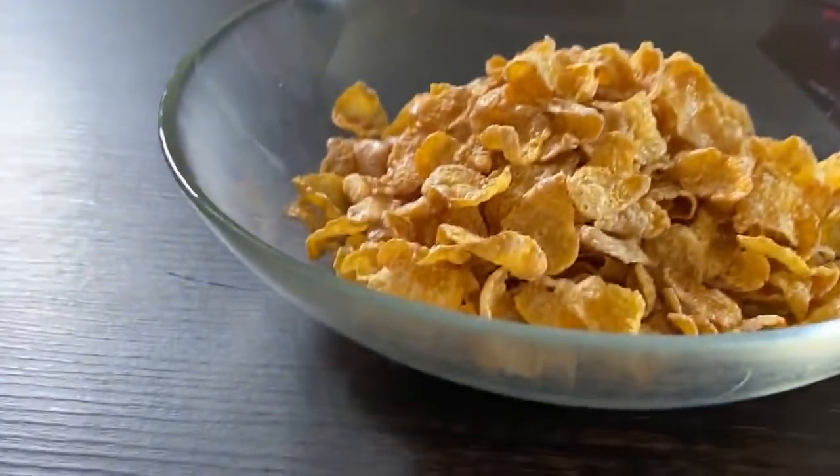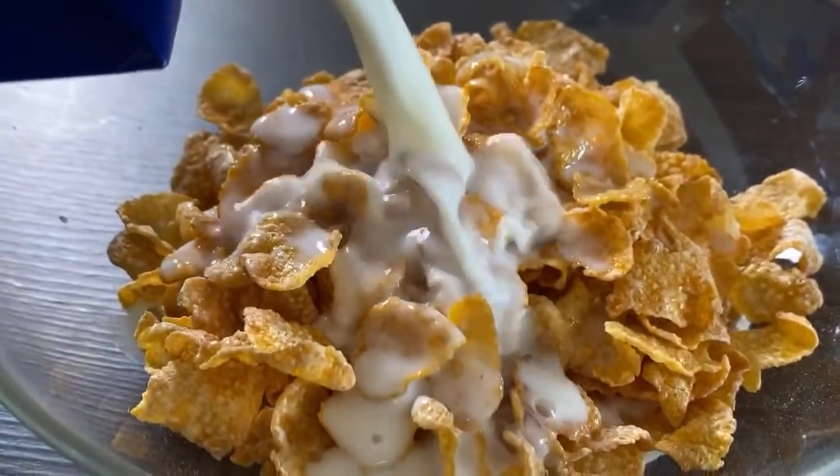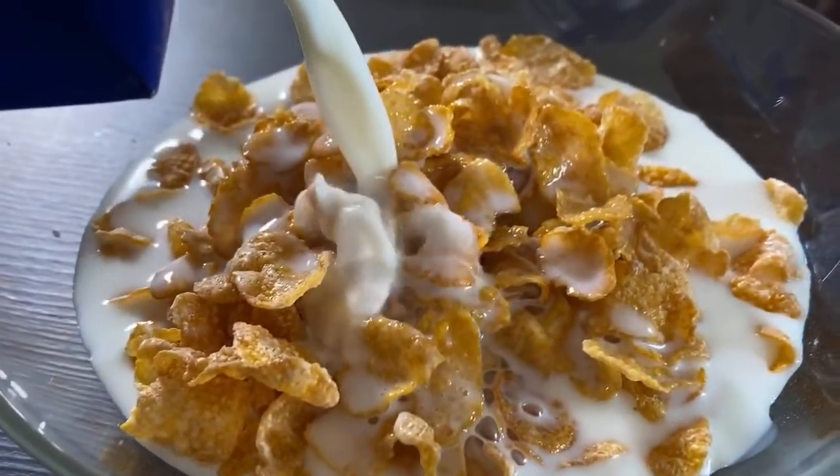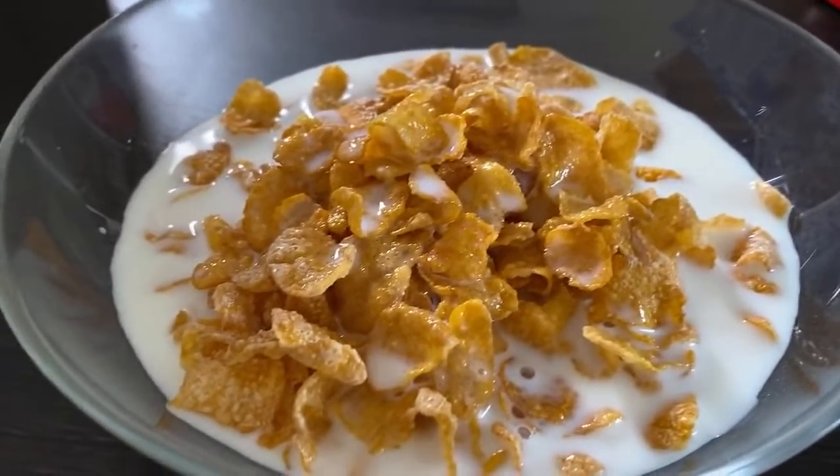Let's pour the milk into the cereal because we must have sugar. Let there be sugar. It's a beautiful sight — wonderful. Tony the Tiger, be proud. Even in Japan, you make kids everywhere run around and do hyperactive things.